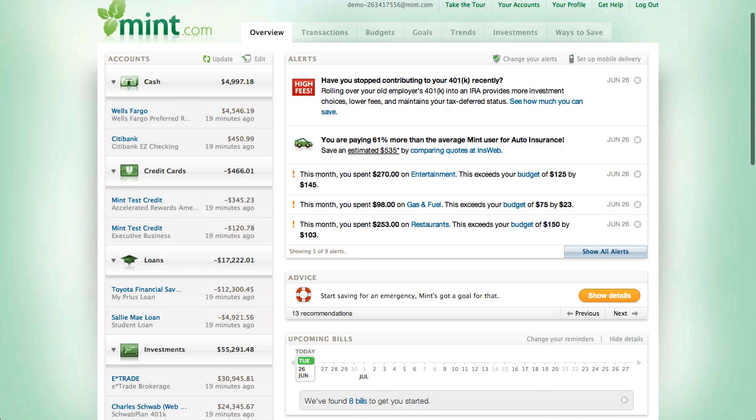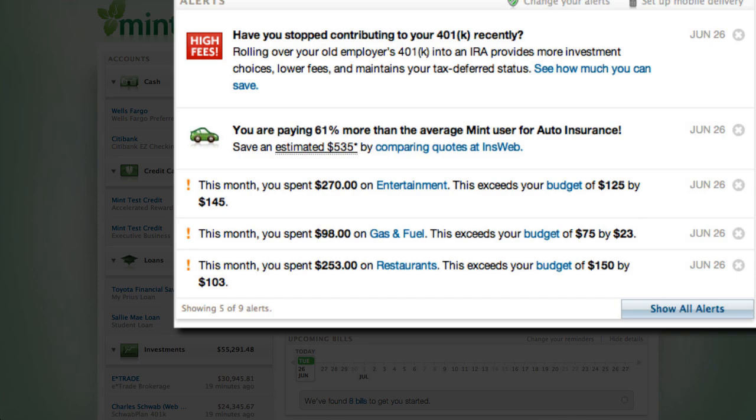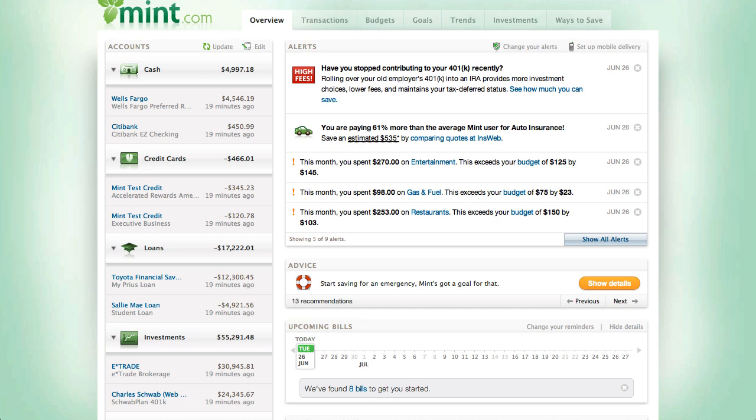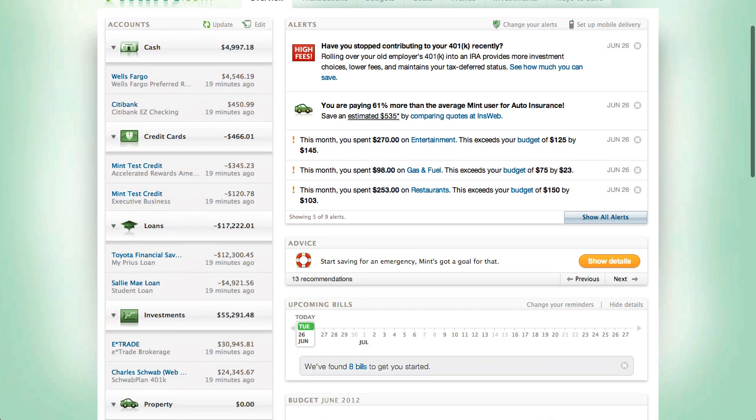With that, you can get alerts for, say, if you're getting close to your due date on your credit card, Mint.com can send out a notice saying you need to make a payment before it's due. And not only that, but it can do things such as rate changes. I'll show you in a minute where you can manage that data.